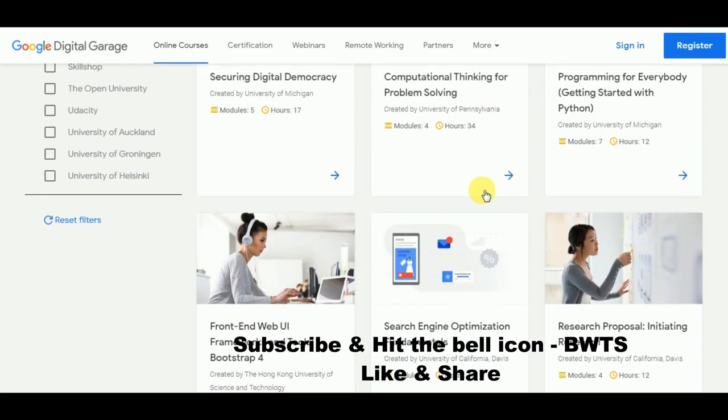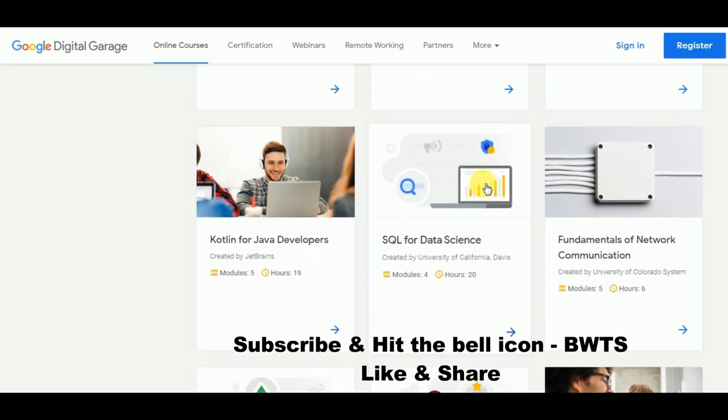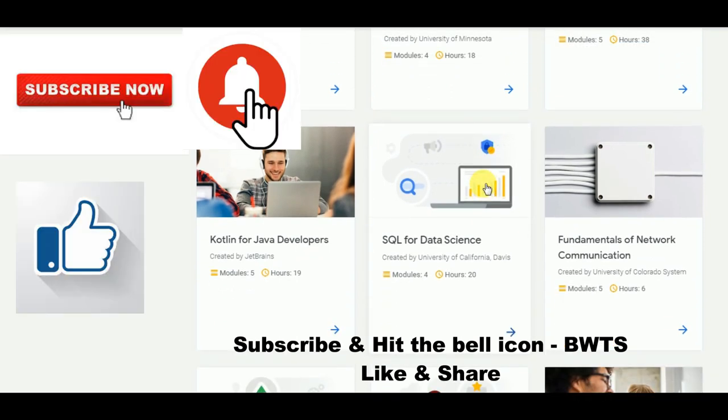That's it for today. Hope you found this video useful. Thank you so much for watching till the end. Don't forget to subscribe to my channel and hit the bell icon so you never miss a video from Best Way to Study, and also like and share this video with all your friends.